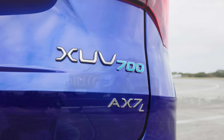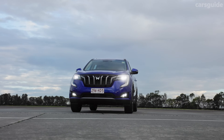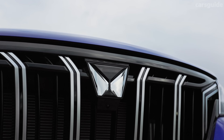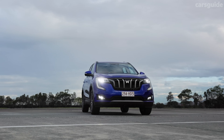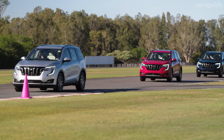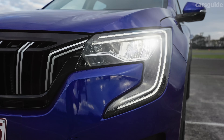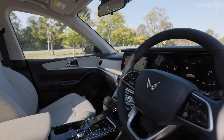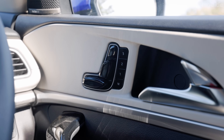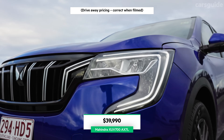The XUV700 starts from $36,990 for the base AX7, making it the most affordable new seven-seat mid-size SUV in Australia, undercutting rivals like the Nissan X-Trail, Mitsubishi Outlander, Honda CR-V and even the LDV D90. Even the base model gets 18-inch alloy wheels, full LED headlights, dual 10.25-inch screens for multimedia and the digital dash, wired Apple CarPlay and Android Auto, synthetic leather interior with six-way power adjust for the driver, dual-zone climate and a panoramic sunroof.